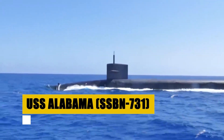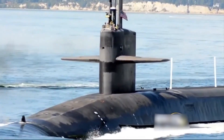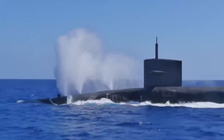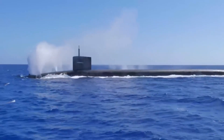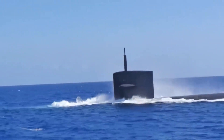The USS Alabama stands as a formidable presence in the United States Navy's Strategic Deterrent Force. As part of the Ohio-class of ballistic missile submarines, it showcases impressive capabilities with a displacement of 18,750 long tons submerged and a length of 560 feet. Its propulsion system, centered around an S8G pressurized water nuclear reactor, enables it to move silently through the world's oceans at speeds exceeding 25 knots. The Alabama is armed with MK-48 torpedoes and 20 Trident II D-5 ballistic missiles, with a complement of 155 officers and enlisted personnel, having conducted numerous strategic deterrent patrols.